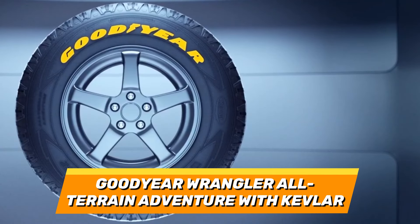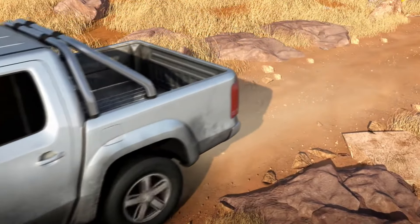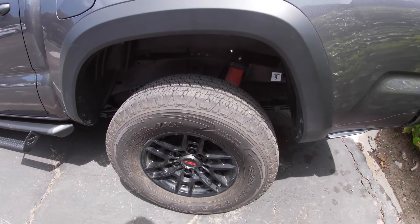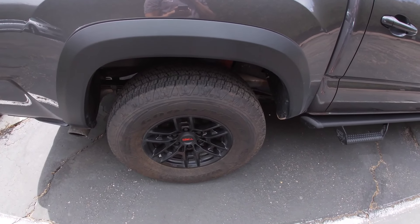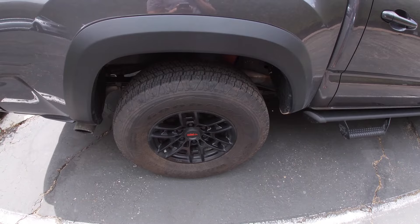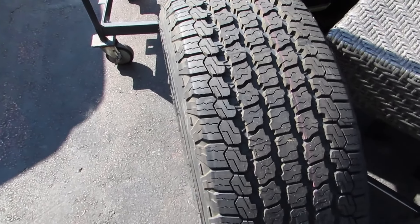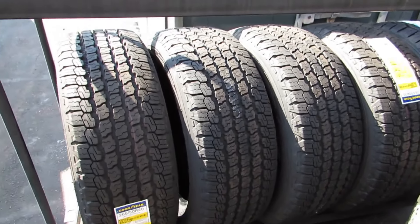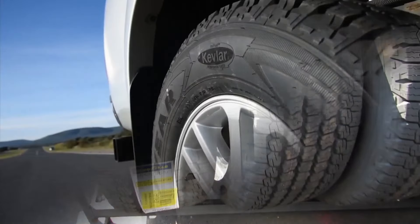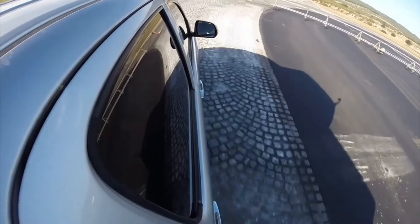Number 3: Goodyear Wrangler All-Terrain Adventure with Kevlar. This tyre is engineered with a DuraWall technology and a Kevlar layer, which provides superior protection and durability for your tyre and your vehicle. It also has a treadlock technology and a biting edge, which increase its traction and handling on wet, dry and snowy roads. It comes in various sizes such as 15, 16, 17, 18, 20 and 22 inches, and offers a longer treadwear warranty of up to 60,000 miles, which can save you time and money.